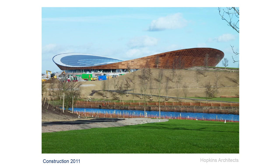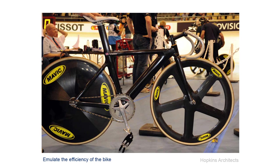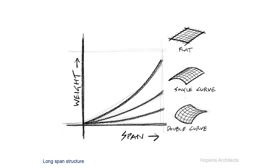We looked at the bicycle and thought: how can we compare ourselves to that as architects and engineers? This is Victoria Pendleton's track bike — a bit weird looking, but what an amazing invention. It's got nothing on it that isn't working. Every component is absolutely honed down, beautifully designed yet totally functional. Could we take that same logic and put it into the engineering and architecture so that every single piece is doing something and there's nothing extraneous at all? On a long-span structure, double curvature is massively important for reducing weight.